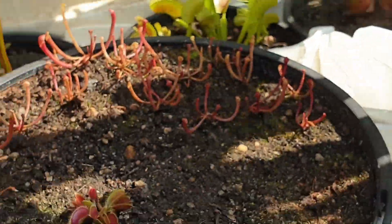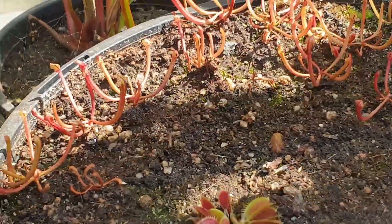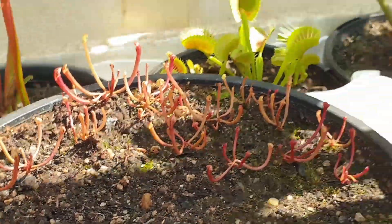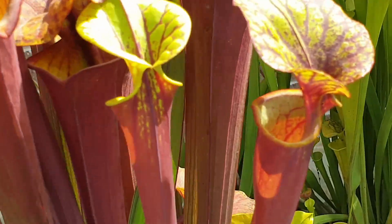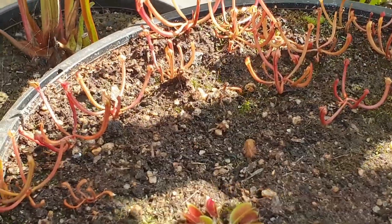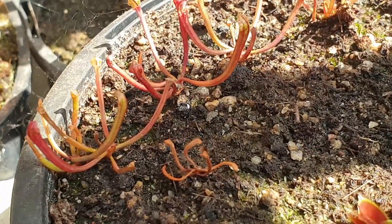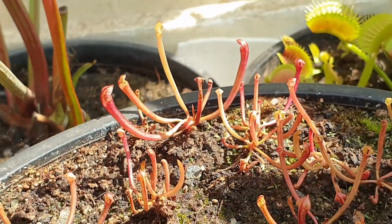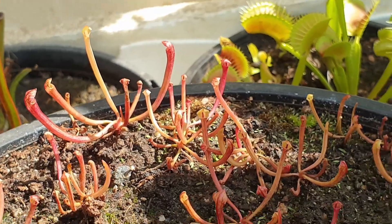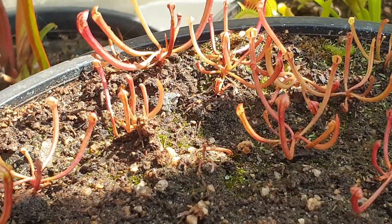Moving along here, I'm going to show you these seedlings. Look at the filtered light coming through. As I explained in my last video, I've got these larger Sarracenia ruplicapola varieties surrounding these smaller pitchers. The larger plants provide wind protection and filtered light, which helps to protect the seedlings during those really hot days. They look pretty good and pretty unscathed — I can't see any burn marks on the pitchers or the leaves, so very, very happy about that.